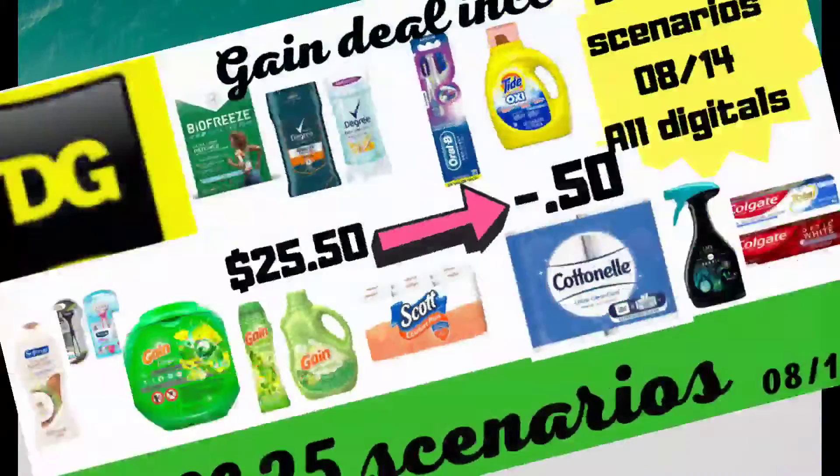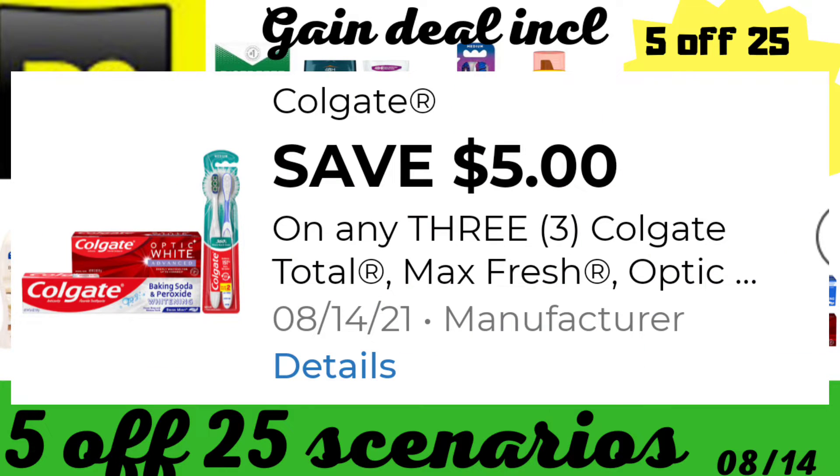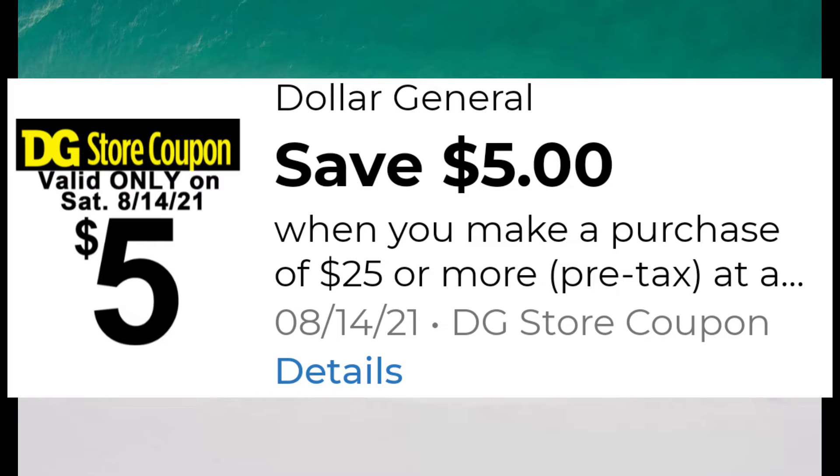Hi everyone and welcome back to some 5-off-25 scenarios for August the 14th — all digital scenarios. Dollar General has been extremely hot the past few weeks, especially giving overage this week with our Colgate toothpaste. If you didn't get lucky and find any of those in the $1 aisle, there is going to be a scenario with regular Colgate toothpaste — it's two for three — and it's still going to give you about 25 cents in overage. With your 5-off-25, you can make a really great deal out of it.